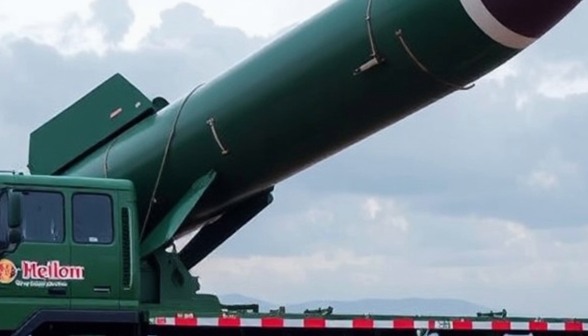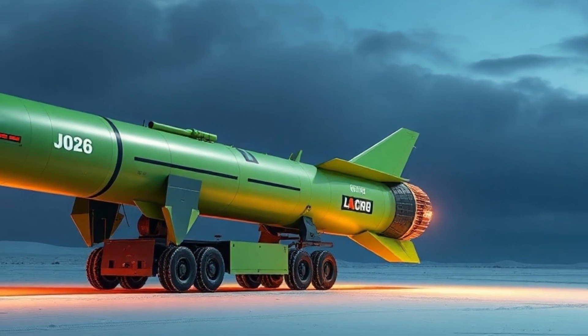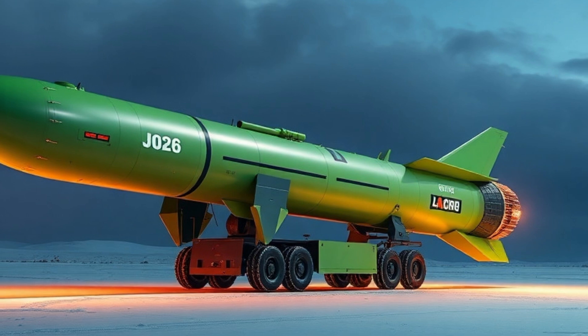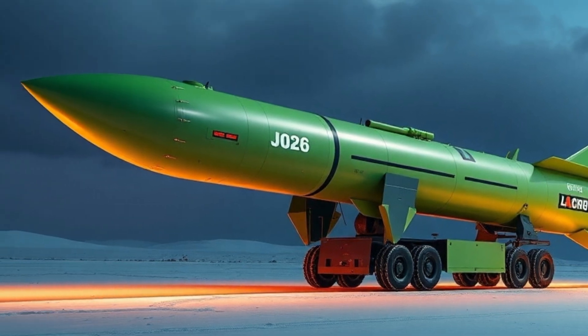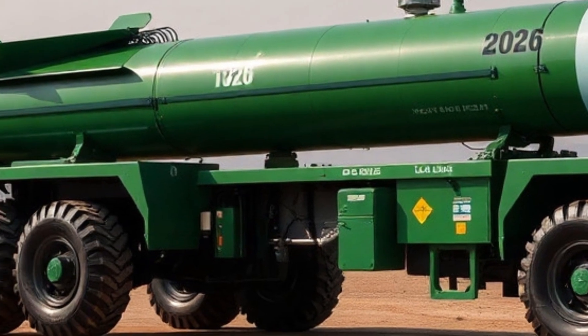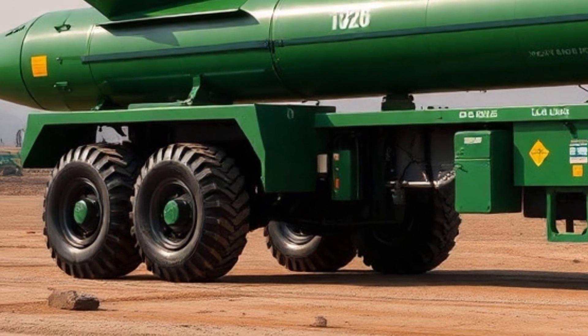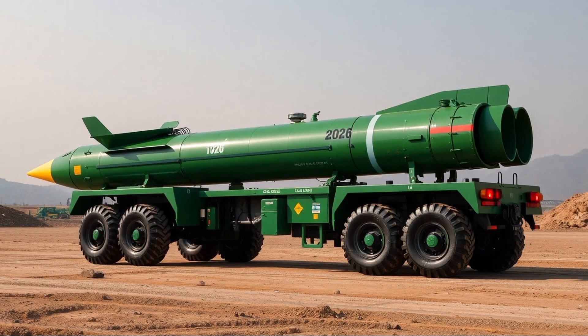If you are interested in advanced military tech, strategic deterrents, and defense systems that shape the future, this missile is something you must know about. Watch till the end to get all the insights and performance specs in detail. If you enjoy content like this, make sure to subscribe to Car Rides for more exclusive reviews, analysis, and updates on the latest in military and futuristic vehicles.